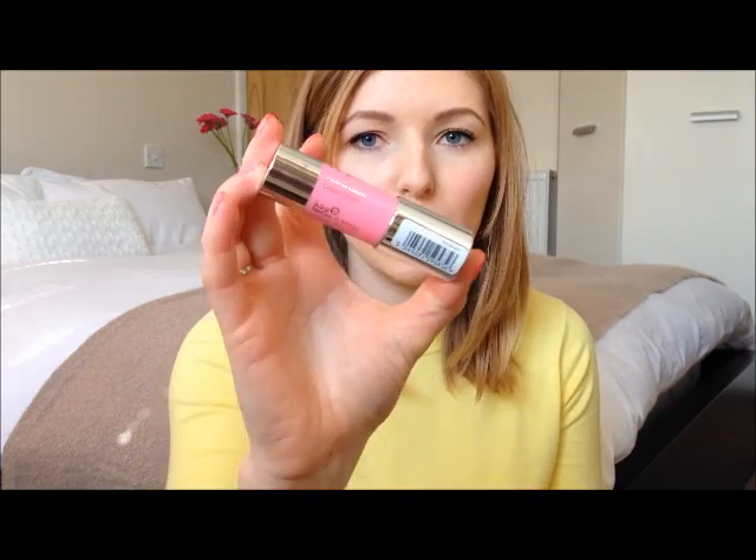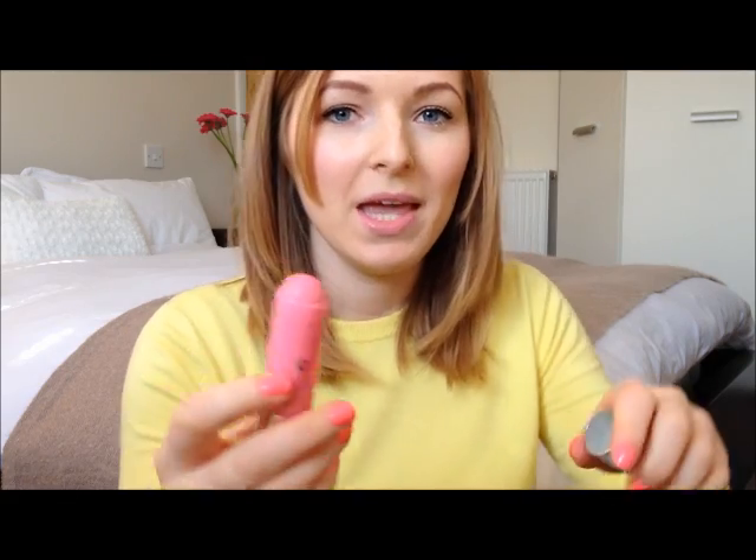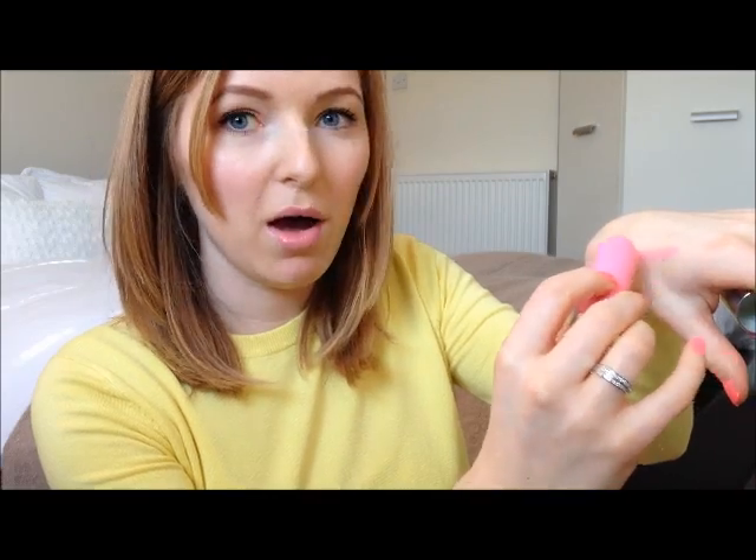So first of all I hit up Boots and went to the No7 stand first. I was fancying some new blushes and I saw these ones which are the Pop and Glow Cream Blushes. I got this one in shade Rose Blossom, and it looks just like this. I'll show you a swatch — you pop it on and it applies as a cream and then you blend it in and it turns into a powder.